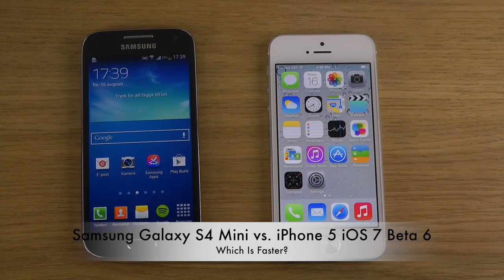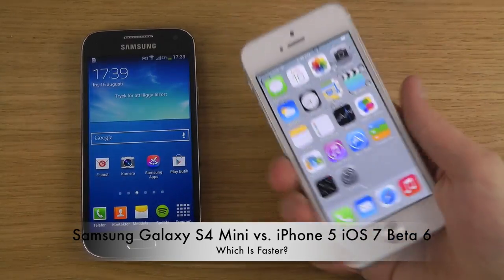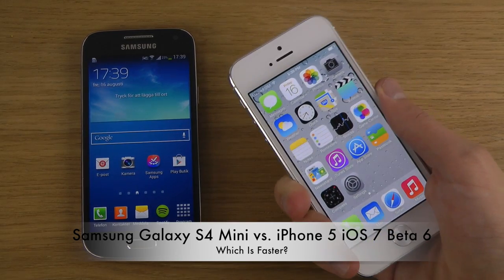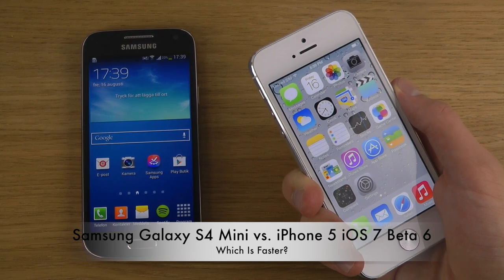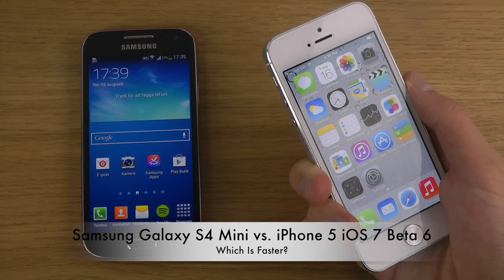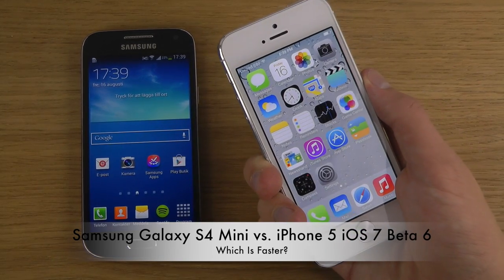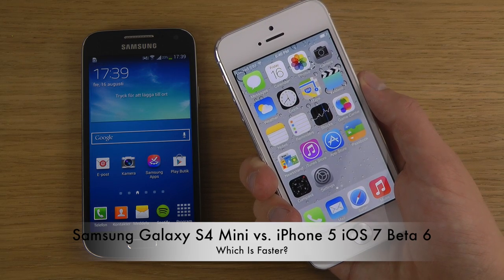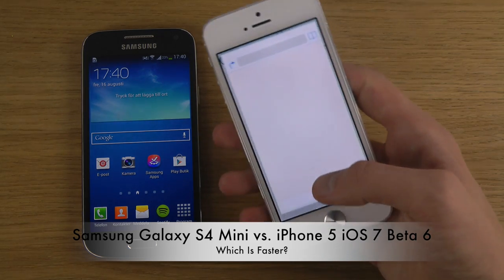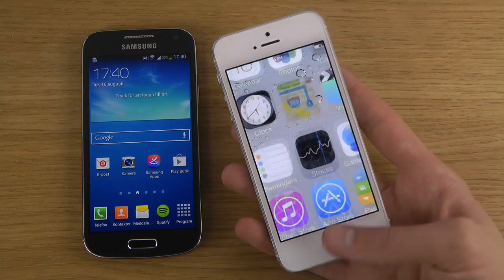Today I want to do a boot test with the Galaxy S4 Mini against the new iOS 7 beta 6, which actually solved a lot of problems I had with the earlier iOS 7 beta 5. This could also be because of a full restore I did, but it could also be fixes — like Siri and Maps didn't want to work in the earlier version, but now in beta 6 they work.